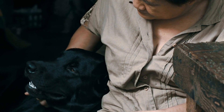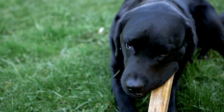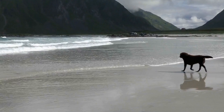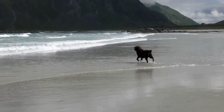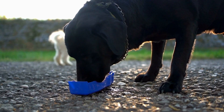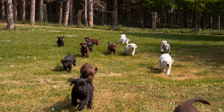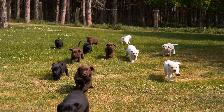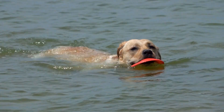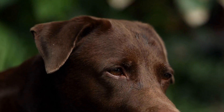Exercise and training: Both Labrador Retrievers and Shiba Inus require regular exercise, but the intensity and type of activities they enjoy may differ. Labs are high-energy dogs that thrive on physical activity. They require long walks, runs, and play time to keep them mentally and physically stimulated. Retrieving games and swimming are their favorites, given their origins as hunting and retrieving dogs.